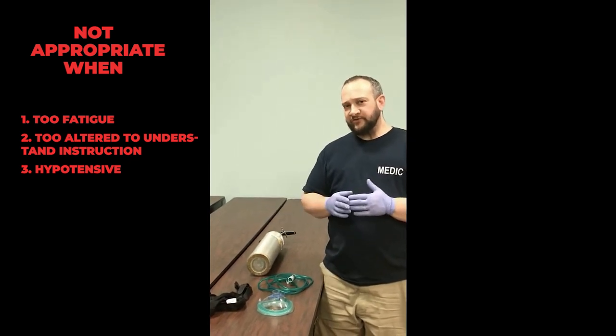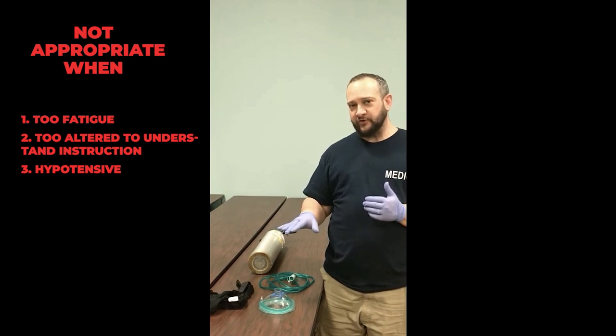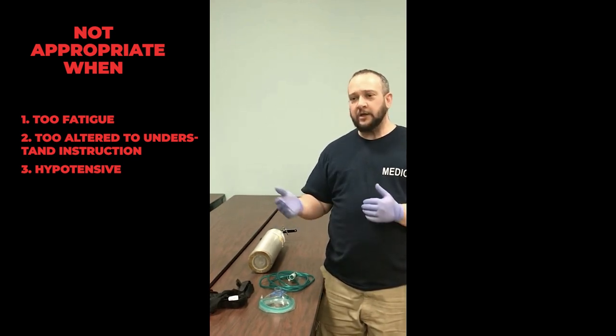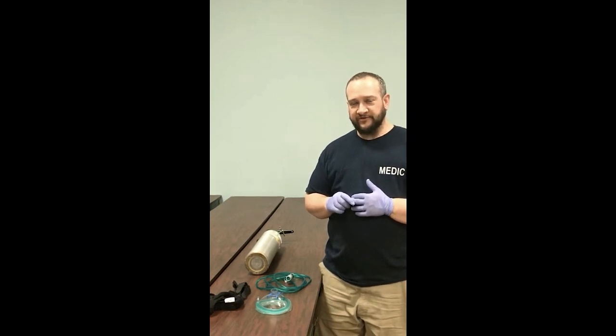We already know that when we put somebody on CPAP, one of the side effects is that blood pressure will drop. So if they're already hypotensive, we would not be able to use this device.